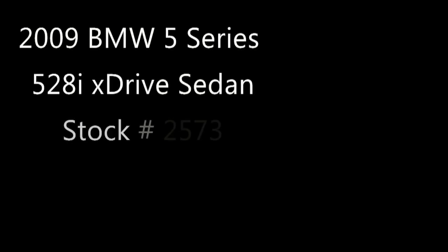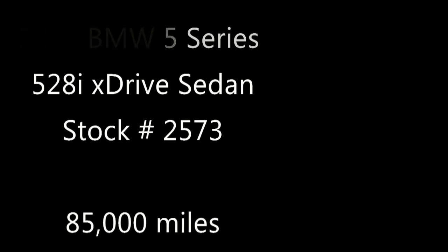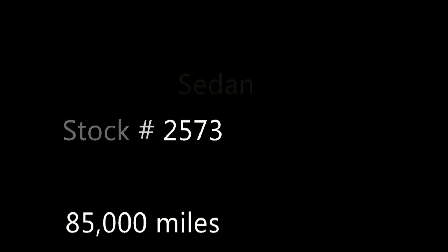EMG Auto Sales has been in the business of selling quality pre-owned vehicles for over 15 years. We at EMG Auto Sales are committed to give our customers the best prices, quality, and the professionalism you deserve.